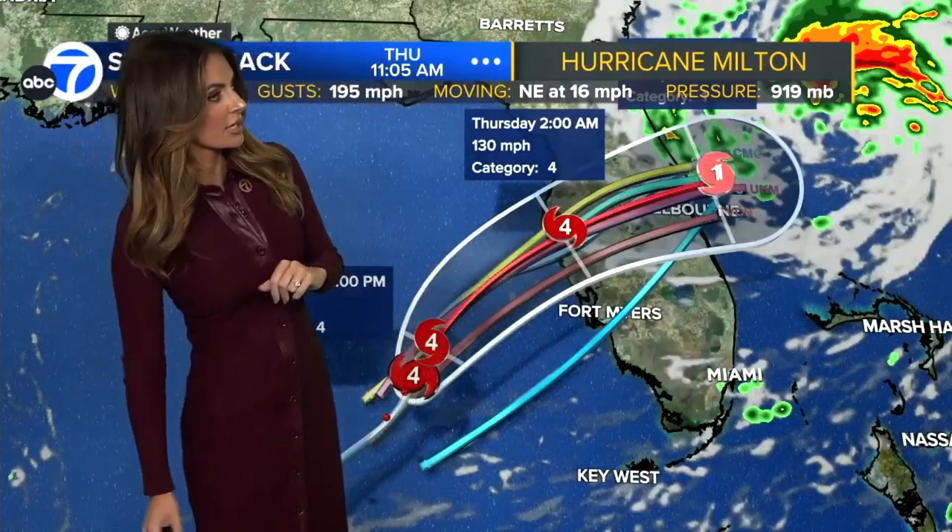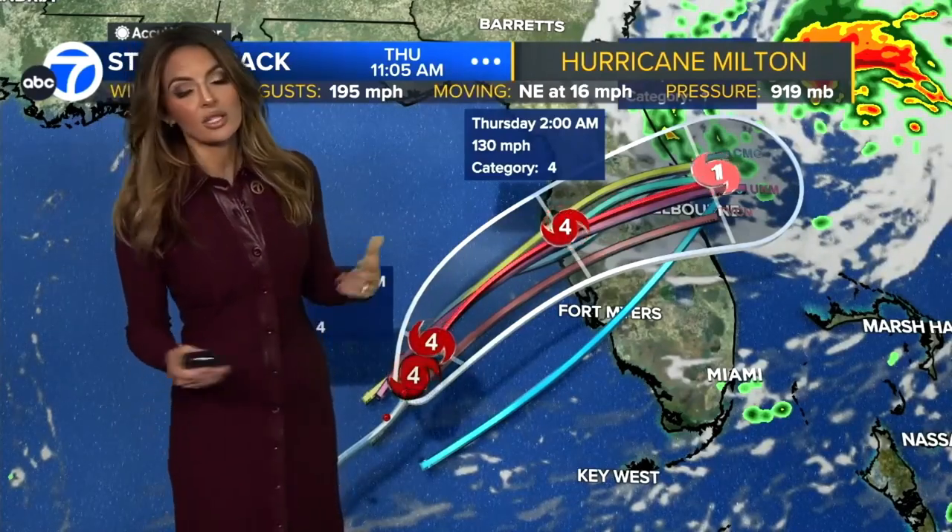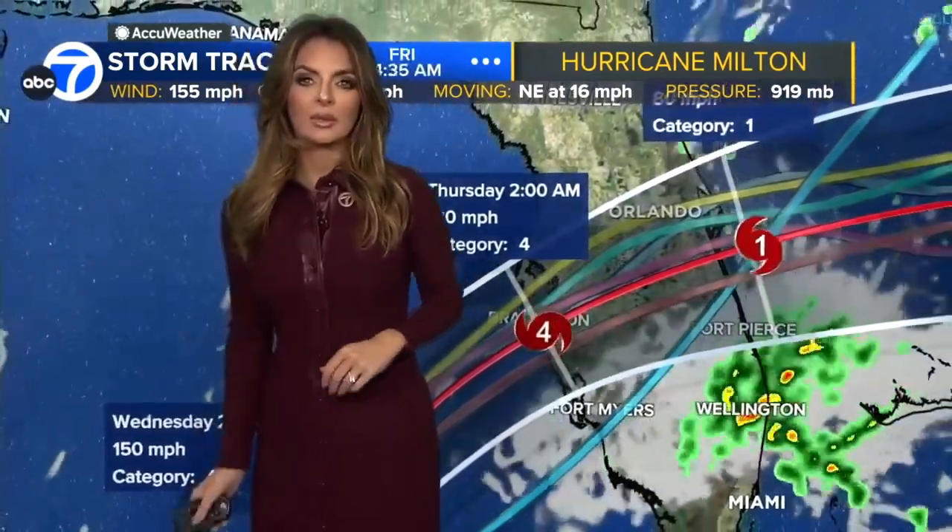This is expected to happen sometime around midnight tonight once it makes landfall there somewhere off the west central coast of Florida. This could be one of the most destructive hurricanes on record for west central Florida. They're calling this a compound event — to have two hurricanes like this back to back in a similar region.